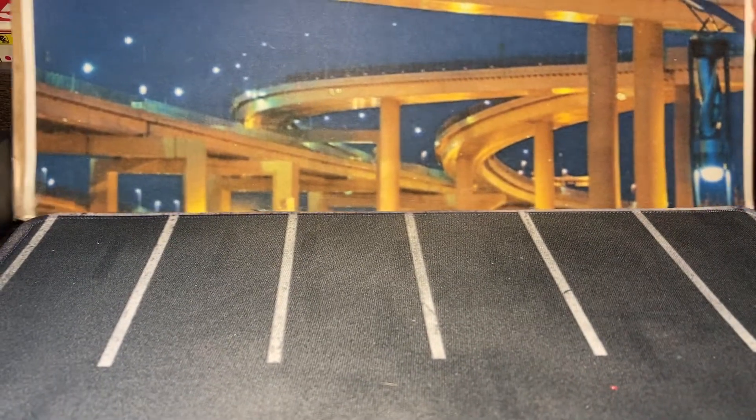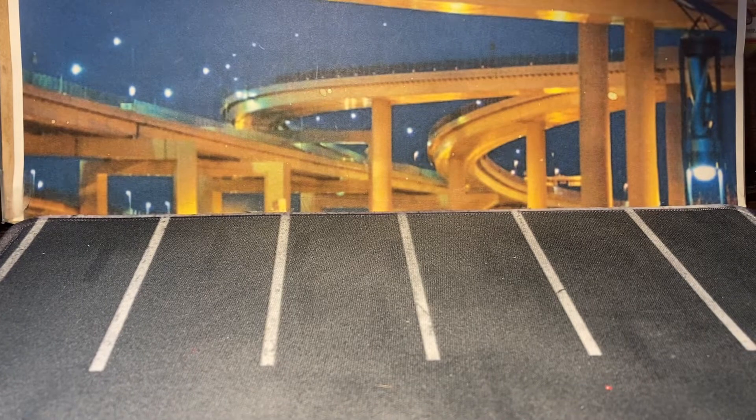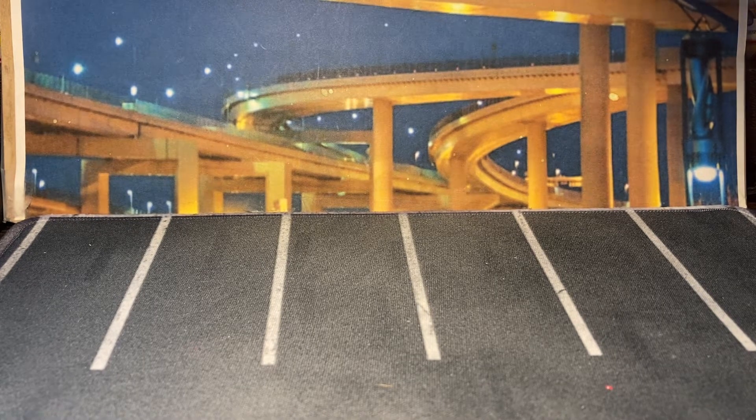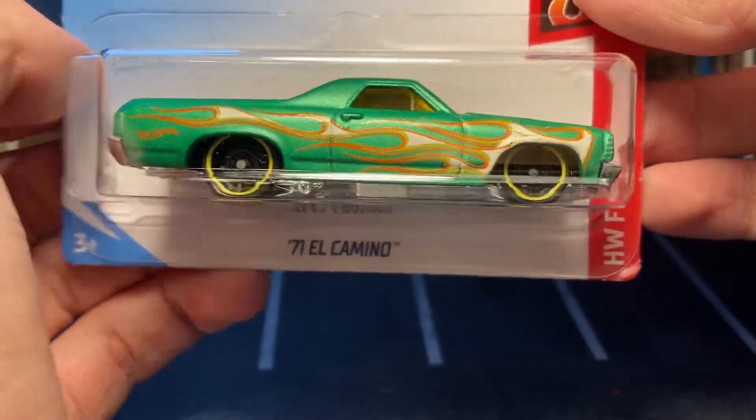Hello everybody, today I will be showcasing those Chevys I mentioned in the last video and I will be filing them away into the collection. This will be the Hot Wheels portion of that video — I don't know if I'm gonna include the Matchbox or just save that for a different video. We will see. So yeah, we're gonna get right into it and start with the '71 Chevy El Camino.